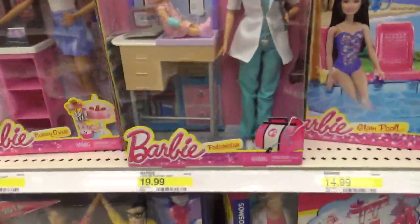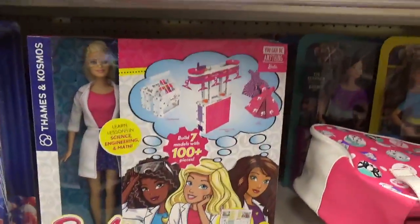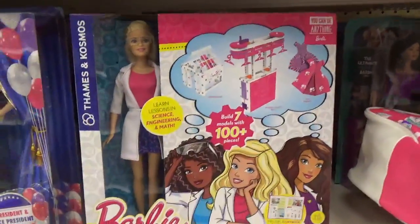You also have Barbie pediatrician and bakery owner, but this right here is new — I've never seen this. Barbie 'You Can Be Anything' STEM edition.